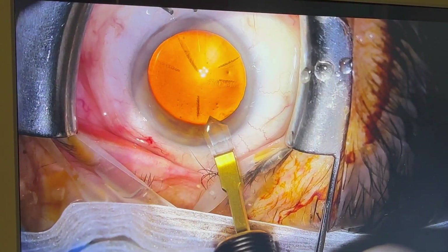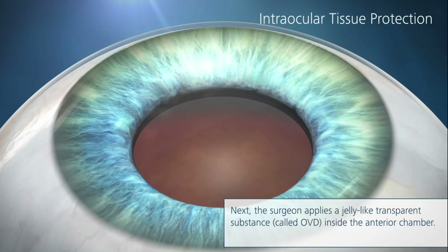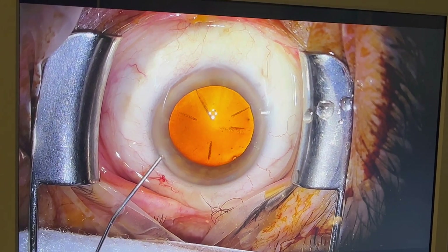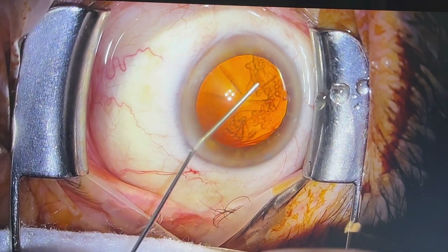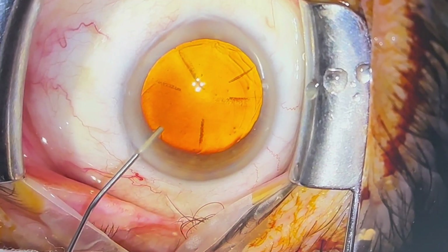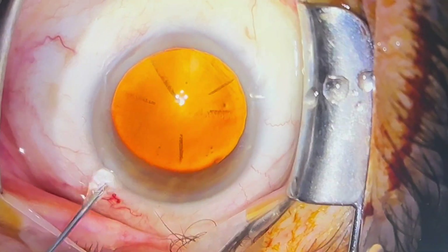We often need at least two different incisions — one for each hand — to allow each instrument to gain access to the eye and also to provide both irrigation and aspiration so the fluidics of the eye maintain constant pressure. We don't want to vacuum material out of the eye without replacing it with special fluids — either saline or saltwater, or a viscoelastic, which is a gelatinous substance that maintains the fluidics of the eye so surgery can be performed safely and protect structures like the cornea and iris.